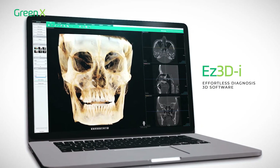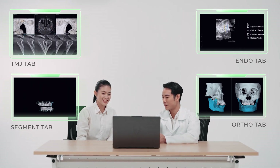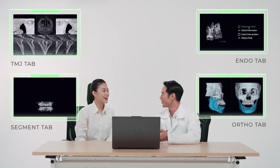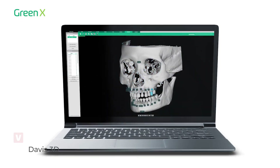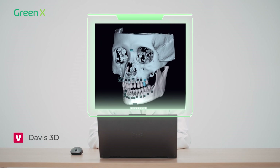With the intuitive user interface and cutting-edge technology at your fingertips, you can focus on providing the most optimal care for your patients. In every image captured, in every diagnosis made, Vartek strives to empower dentists with the tools to shape a healthier future.